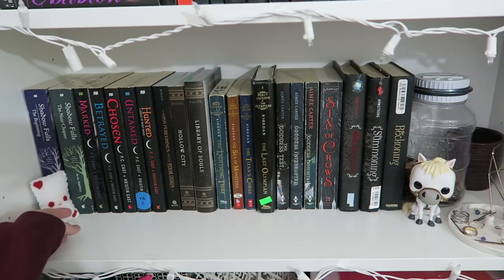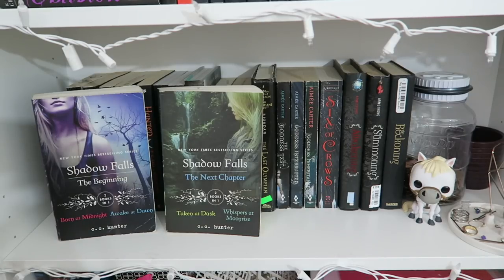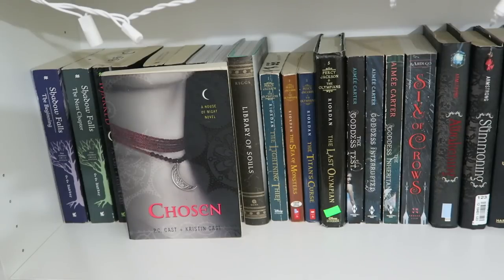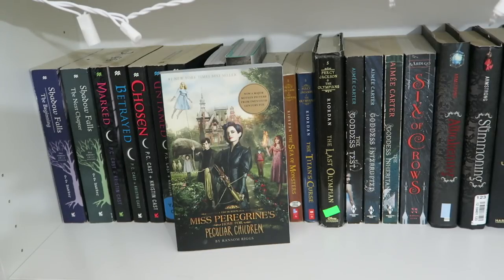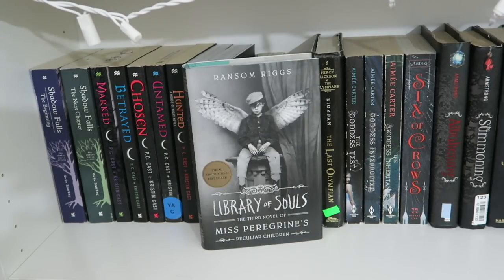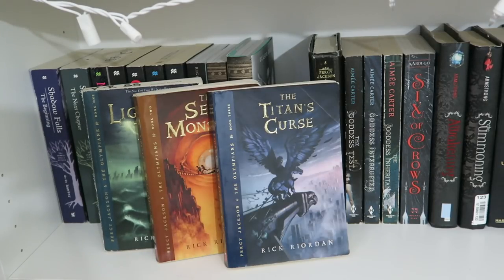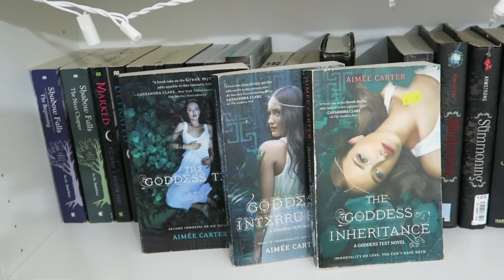Here is my next shelf. I have Shadow Falls: The Beginning, which is Born at Midnight and Awake at Dawn, and Shadow Falls: The Next Chapter, which is Taken at Dusk and Whispers at Moonrise — both by C.C. Hunter. Then Marked, Betrayed, Chosen, Untamed, and Hunted by P.C. Cast and Kristin Cast. I have Miss Peregrine's Home for Peculiar Children — the movie version — Hollow City, and Library of Souls by Ransom Riggs. Then The Lightning Thief, The Sea of Monsters, The Titan's Curse, and The Last Olympian by Rick Riordan. And The Goddess Test, Goddess Interrupted, and The Goddess Inheritance by Aimée Carter.